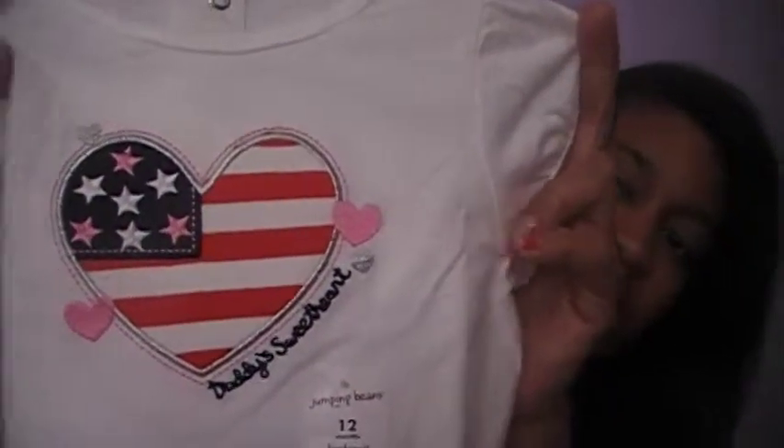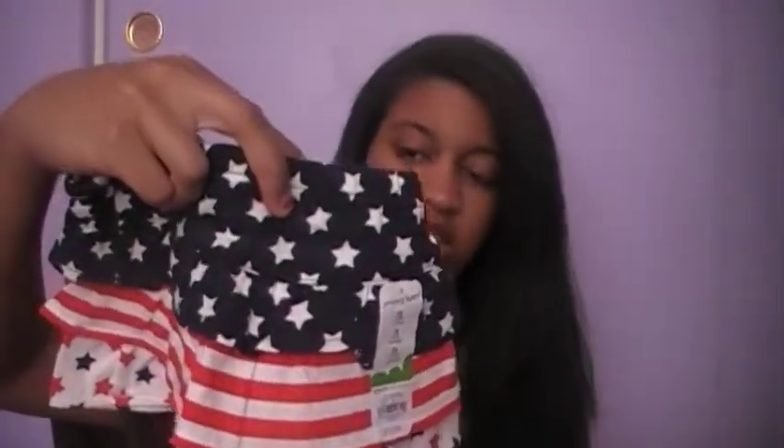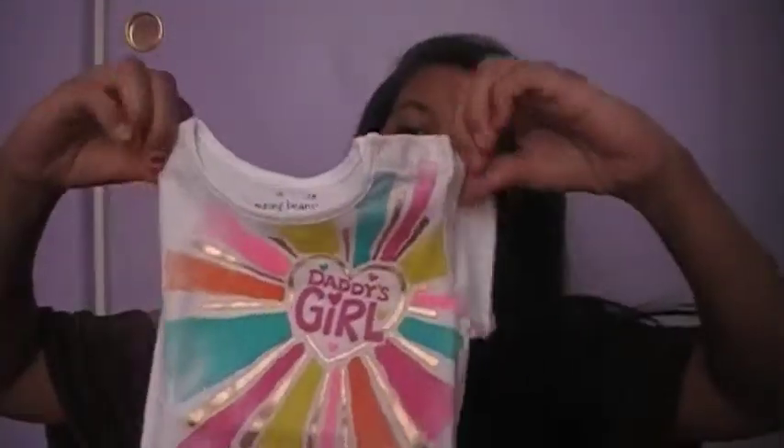I also got them this for Fourth of July — I really like it because it says 'Daddy's Sweetheart,' which I thought was really cute. To go with it, I got them this little skirt — it's a skort with little undies underneath. I love when they have the undies with them. I also got them another 'Daddy's Girl' shirt which is really bright, and it goes with this cute little bright skirt — I really really like that.